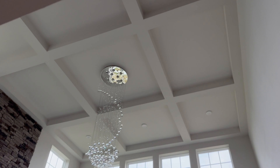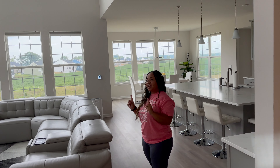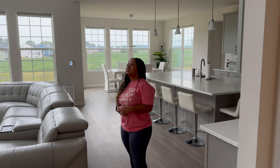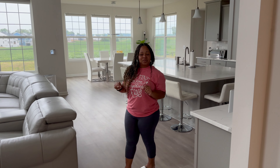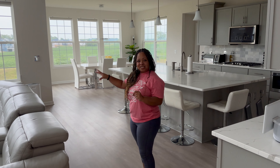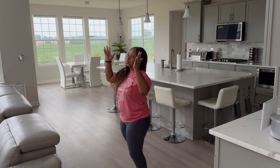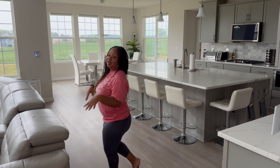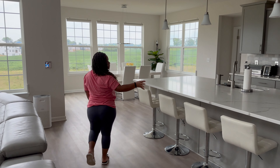We still haven't gotten curtains but we will eventually. I think I've narrowed it down and put some in my cart. I'm still hesitant on color because there are so many different colored rays in this room — I don't want it to clash. I might do white, I'm not sure, so we'll see.